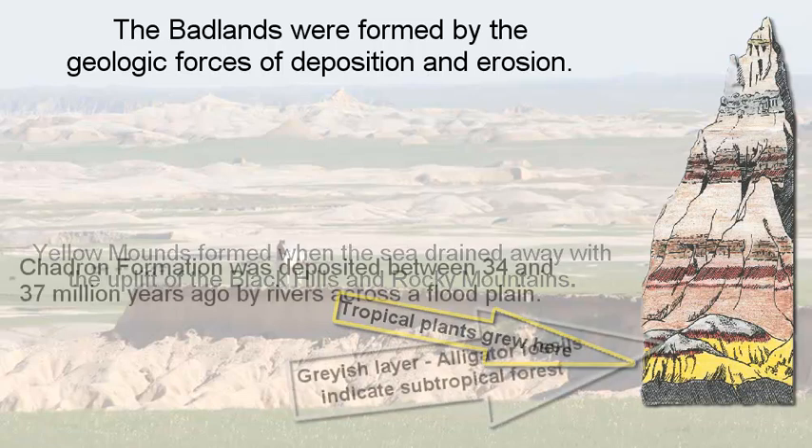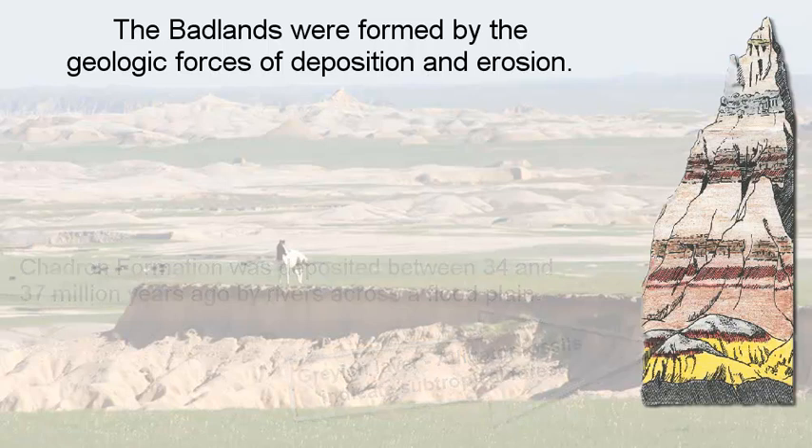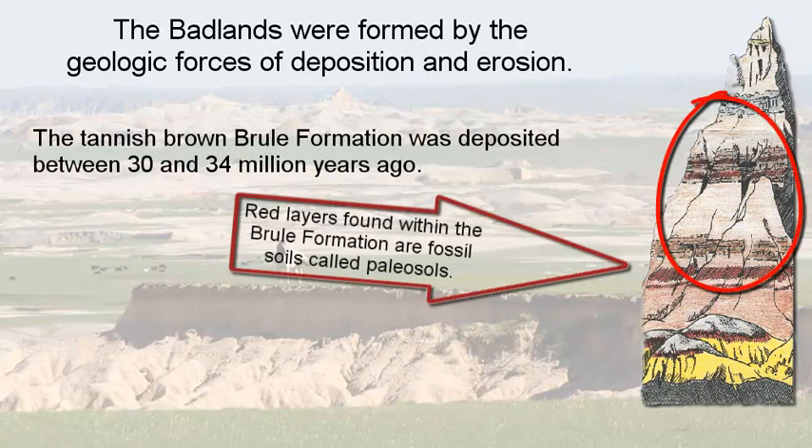The Chadron Formation was deposited about 34 to 37 million years ago by rivers that flooded this area. There were alligator fossils that indicated a subtropical forest type climate existed at that time. The Brule Formation formed about 30 to 34 million years ago, and there are red layers that run through this formation that are fossilized soils called paleosols.